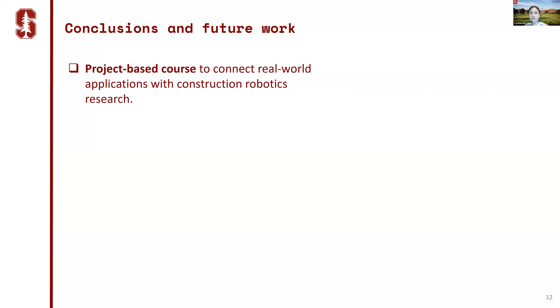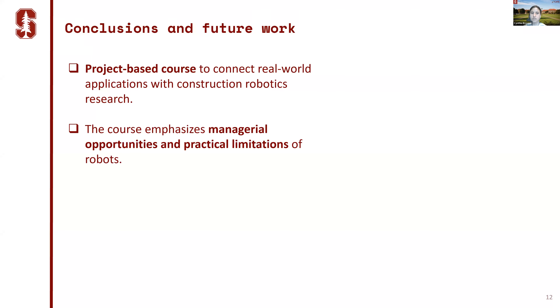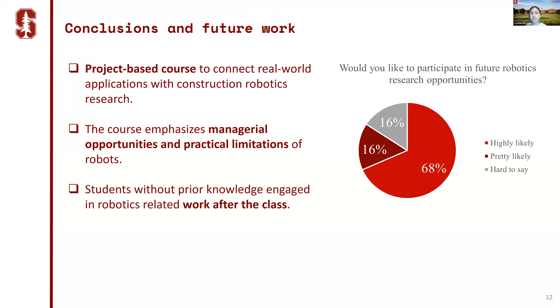Overall, this is a truly project-based course connecting real-world applications with construction robotics research. We emphasized managerial opportunities and practical limitations of robots. Students without prior robotics knowledge were able to engage in meaningful work throughout the class, and even after the class through internships — many mentioned they would like to participate in future research opportunities beyond the class.